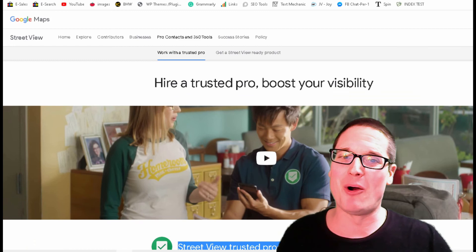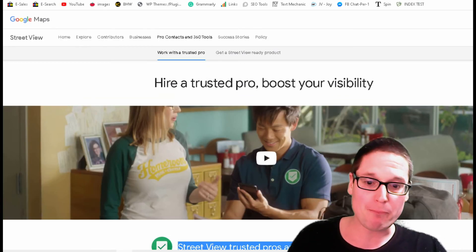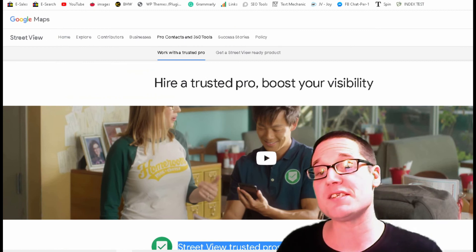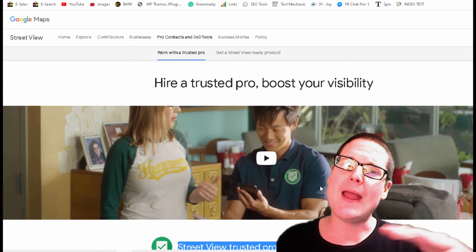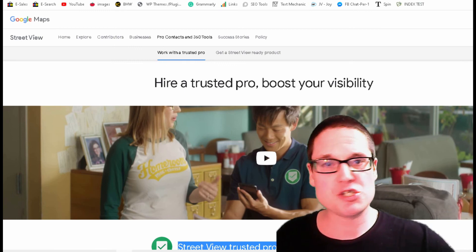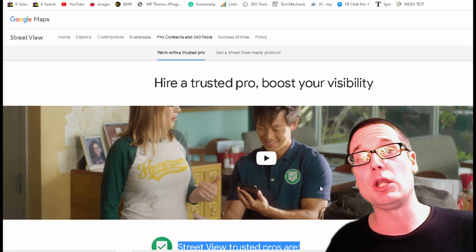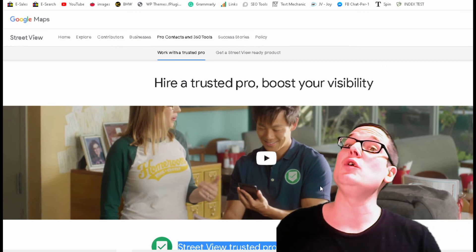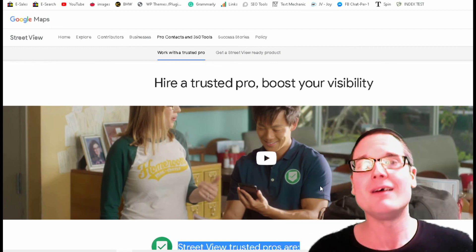My name is Chris Palmer. If you have any local SEO questions about Google My Business, Google Maps, or any optimization questions, please leave them in the comments below. I look forward to seeing you in the next Google My Business and Google Maps video. Have a wonderful day.